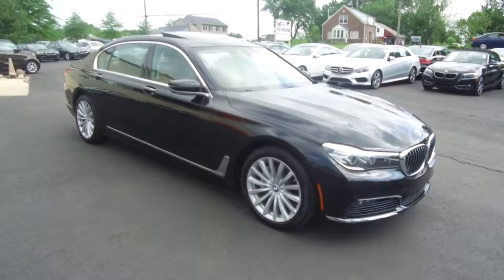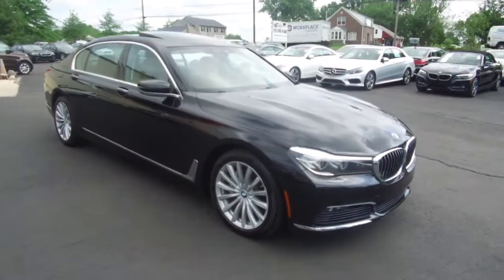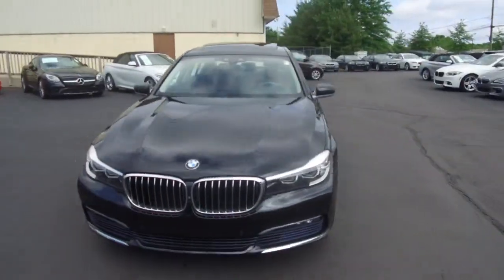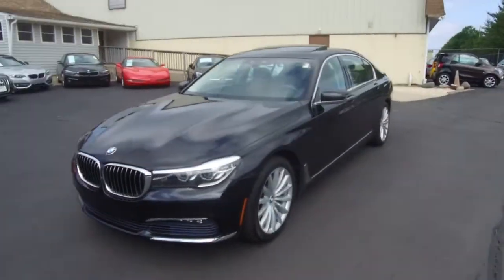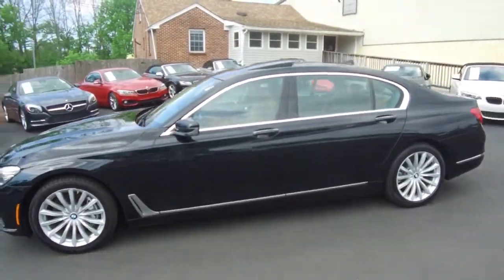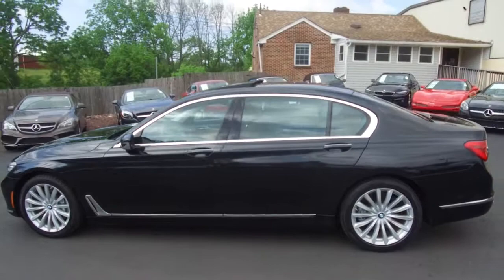Hey, we're here today at E-Imports for Less talking about a recent addition to our inventory. This here is a 2017 BMW 740i. It's an xDrive all-wheel drive model, metallic black on the exterior with a brown interior, and it currently has 26,000 miles on it.